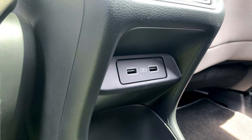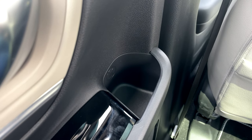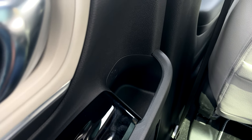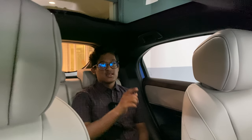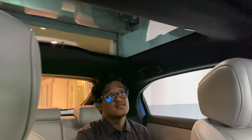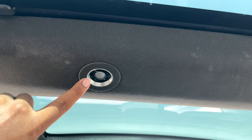Below that, we have a small space to keep some stuff, two USB-A ports, and cup holders — quite useful. Another new cool feature on the HR-V are these touch-sensitive capacitive LED lights. You just tap on them to switch them on and off — a pretty useful and intuitive feature.